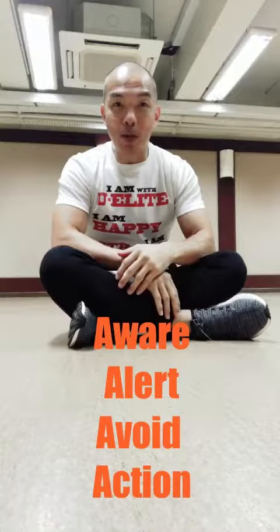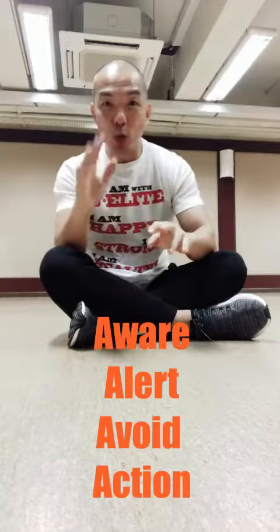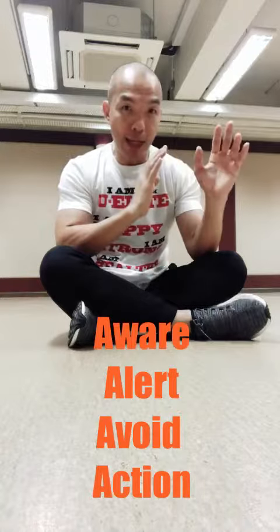So in self-defense, a lot of people say attack is the last A, but no. In self-defense, we don't do attack, but we will apply action.